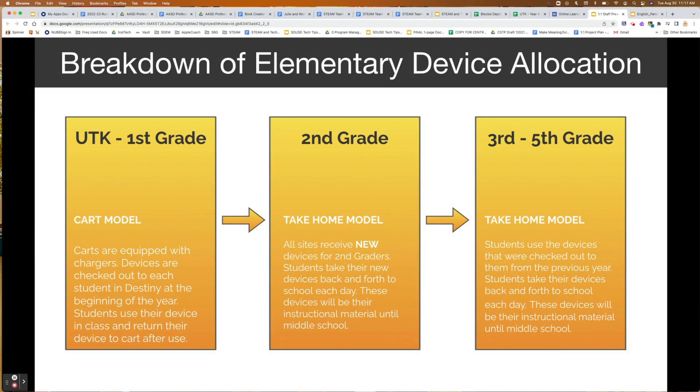Currently we have UTK through first grade in a cart model. Last year all TK, K, and first grade classrooms were equipped with 25 computers, chargers, and cables. We currently have a scope from facilities planning and construction for all new UTK classes coming in. It will take us probably September and into October to get all of those needs fulfilled, so please make sure your kinder and first grade classrooms have devices and chargers for students to use. Note: UTK is coming soon.